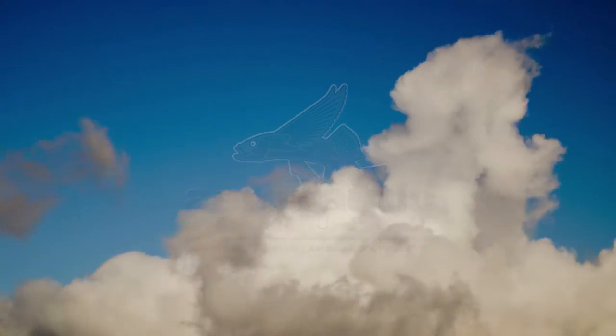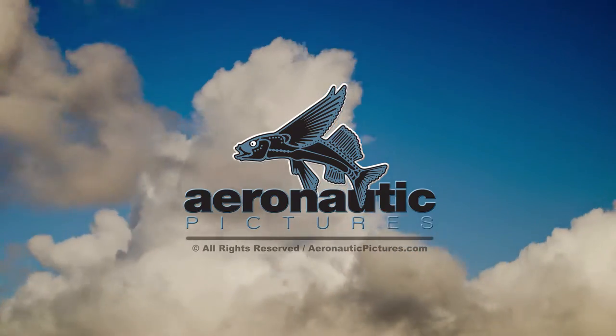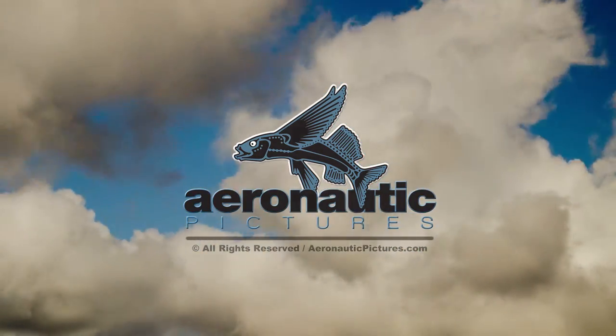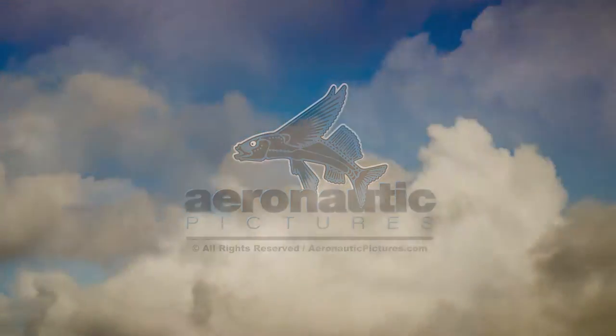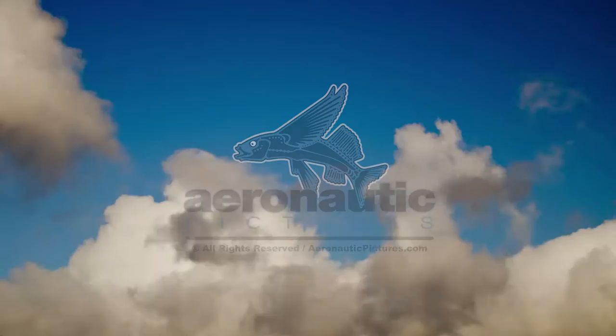Hey, it's Craig with Aeronautic Pictures, and I've got another free stock footage clip for you today. Don't forget, we have a new free stock footage clip each month for our newsletter and YouTube subscribers to download, so sign your bad self up right now.